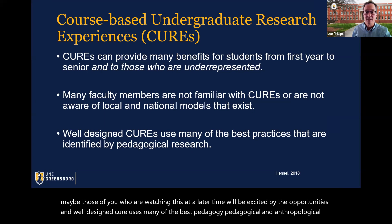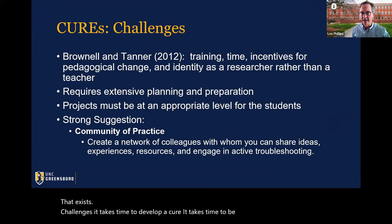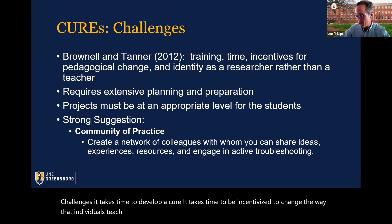Challenges include: it takes time to develop a CURE, and it takes time to be incentivized to change the way individuals teach subjects. The general mantra is 'this is the way I learned, so if it's good enough for me, it's good enough for you.' But perhaps we need to think about the inclusivity aspect of learning. Not everyone learns equally, yet learning through discovery — discovery-based learning — is something that has been shown to benefit all.